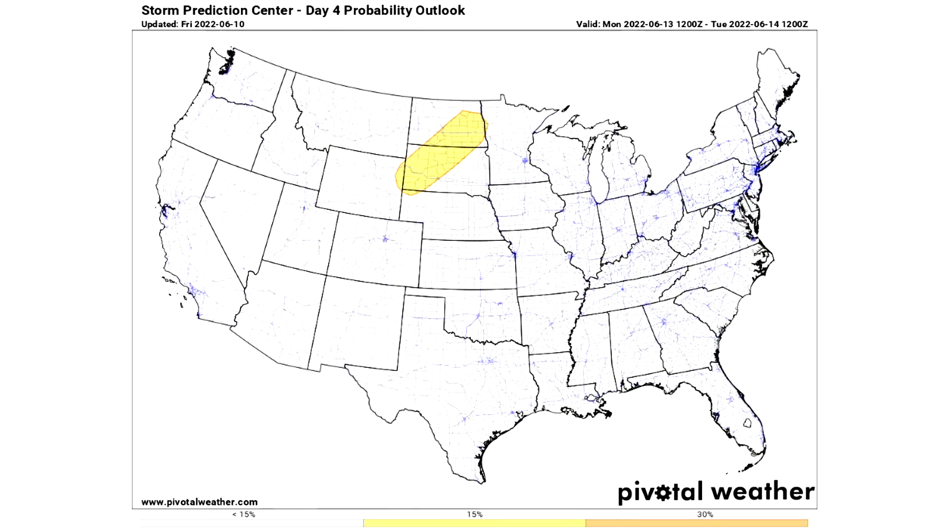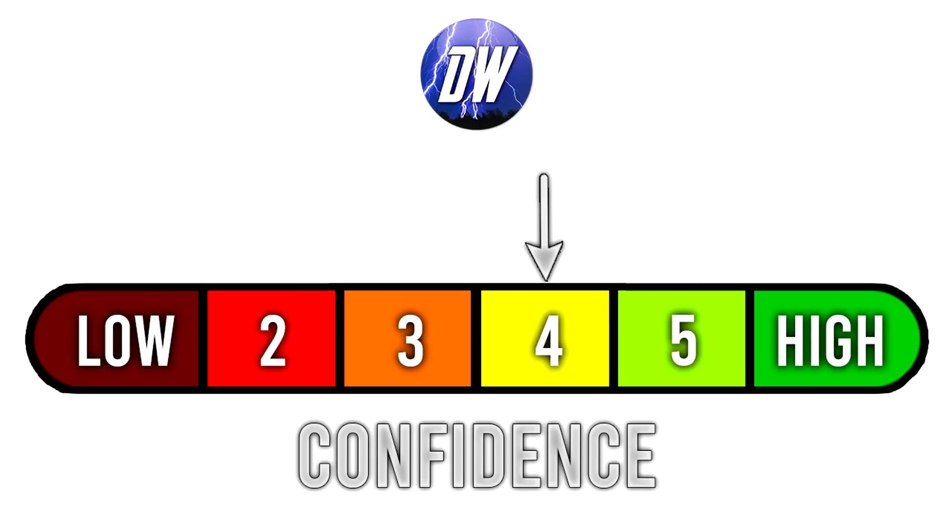For day four, we have one extended outlook for Monday June 13th — a yellow region indicating a 15 percent chance of severe weather, which translates to a slight risk of severe weather. Once this is within the three-day range it should show up as a slight risk categorically. For today's confidence tab, I'm at a four out of six — maybe even slightly less confident than yesterday, although both models do agree on that tropical system so that increases it a little bit.